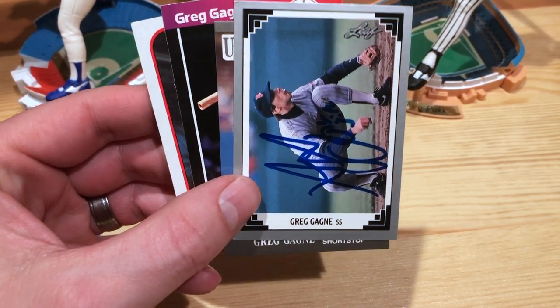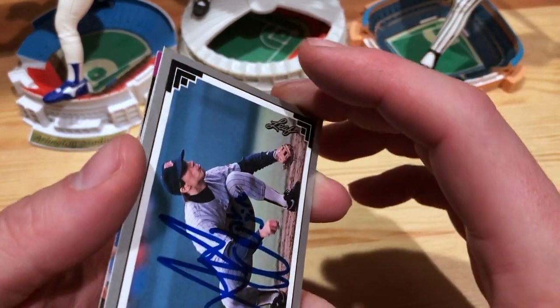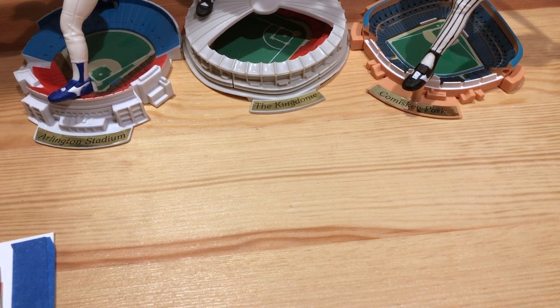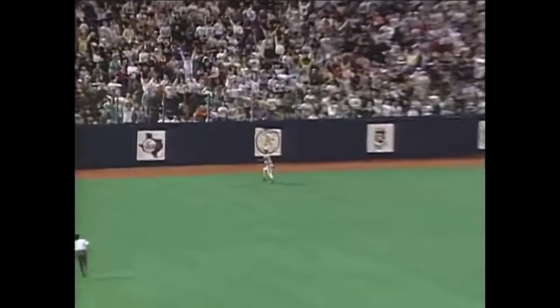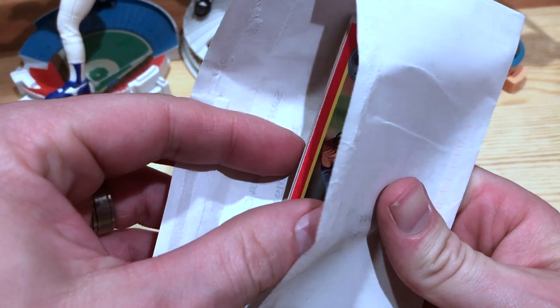He was mostly known for his defense — he actually had more defensive WAR than offensive WAR for his career, which is kind of interesting. And then the other thing he's known for: in Game 1 of the 1991 World Series he hit a three-run homer — runners on first and third, nobody out, fifth inning. Pretty well hit — this ball is gonna go. Pretty awesome there.